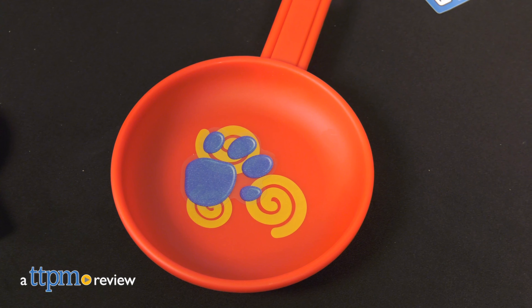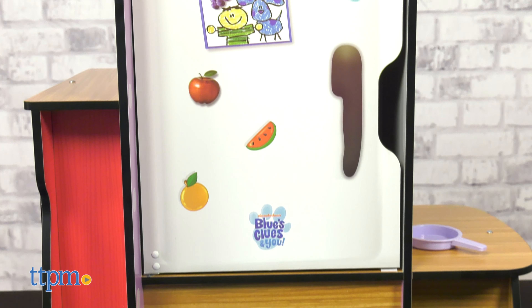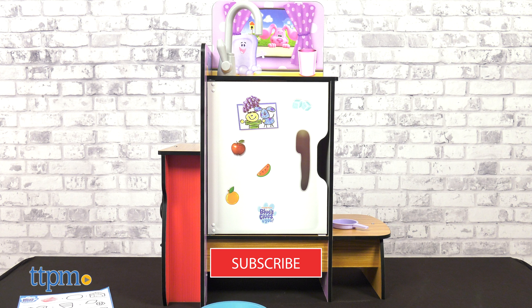What does Blue want for her snack? Find out in the Blue's Clues and You Cooking Up Clues Play Kitchen by KidCraft. To see all the fun little ones will have with this one, don't forget to first subscribe for more daily toy reviews.